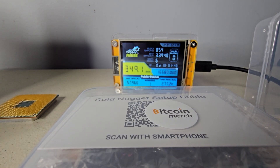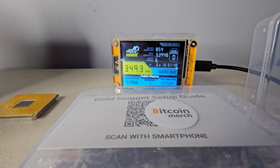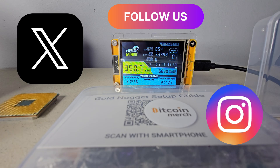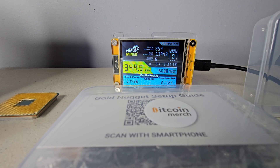One of you in the United States is going to win a Gold Nugget Solo Miner. To enter, just comment something positive about Bitcoin down below and make sure you are following us on X or Instagram because that is where the winner will be announced. This is meant as a fun educational device, not financial advice or a promise of profit.